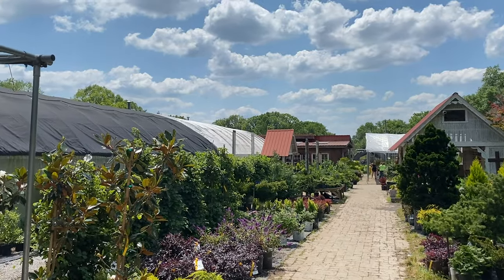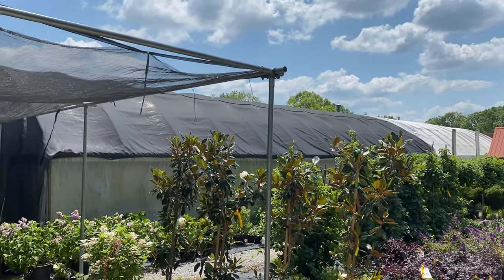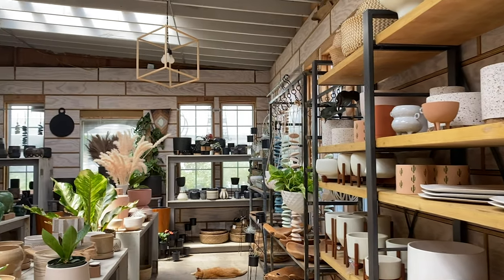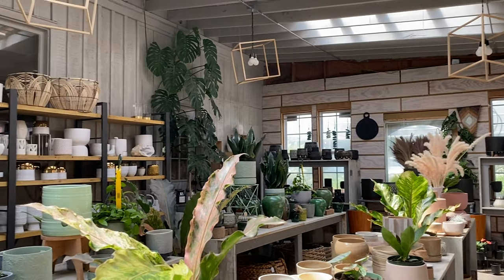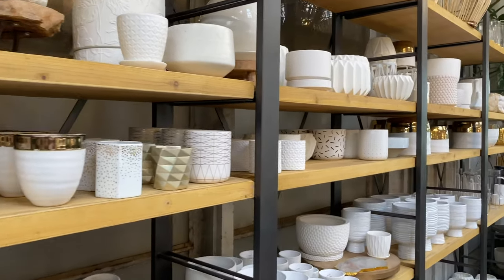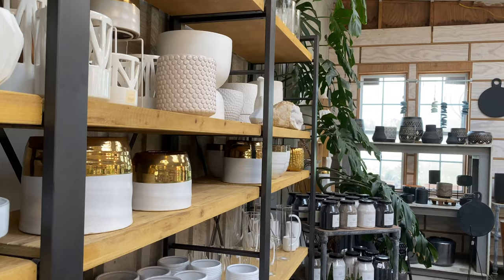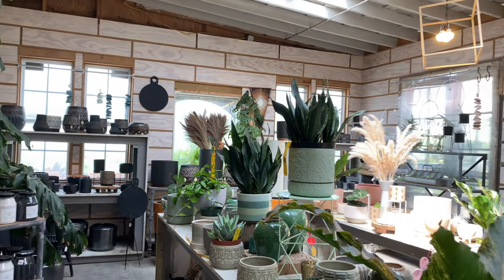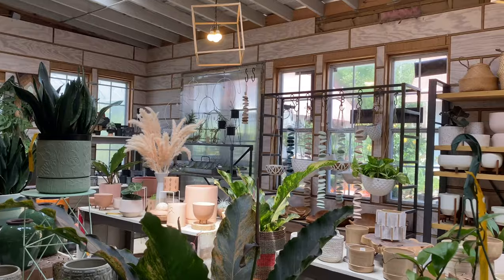We just made it and we are about to walk into the garden. I want to show you how beautiful this place is. They have a little shop in here with pots and other things — you are able to buy all of these pots. I'm so mad that I have pots I need to fill, because I don't need any more pots right now, but they're so pretty.